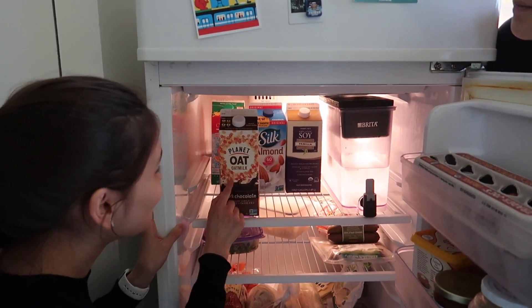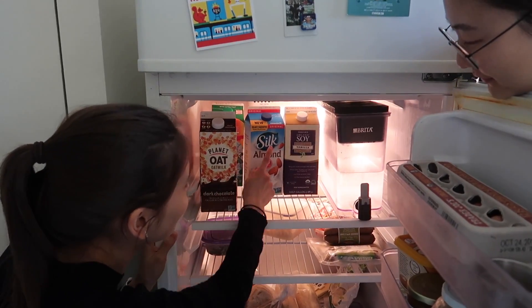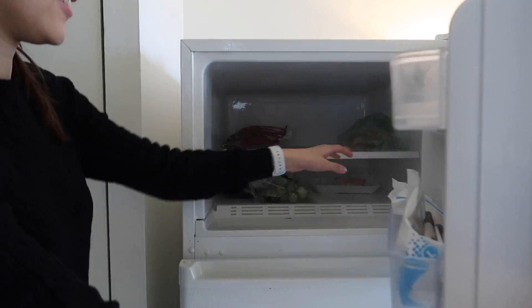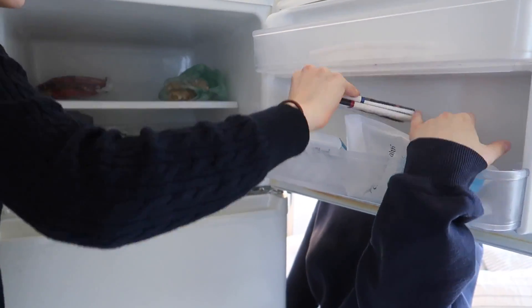We have oat milk, dark chocolate — you have to try it, it's delicious — and almond milk, soy milk, and we have oranges. In the freezer there's not really much; we just have some frozen chocolate.